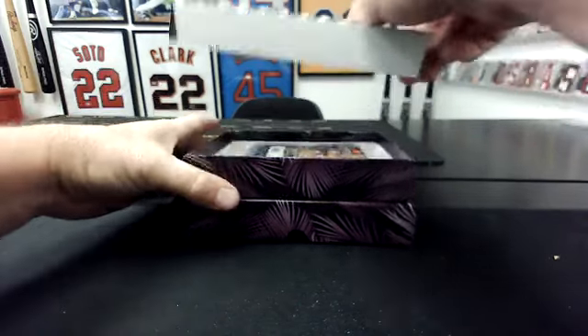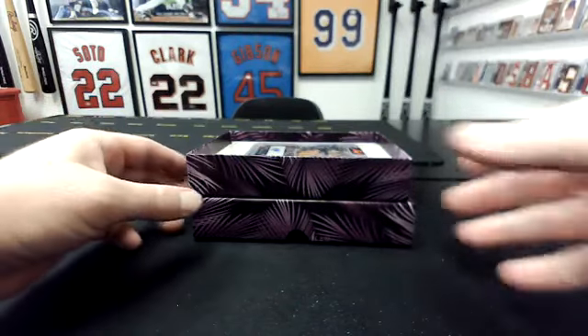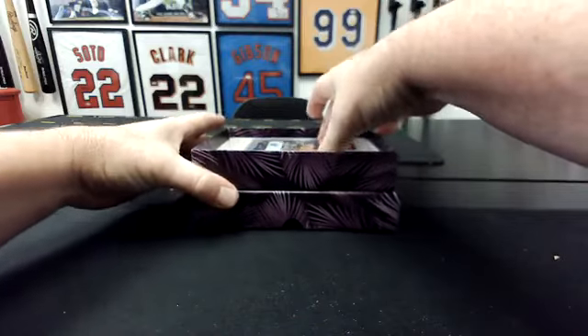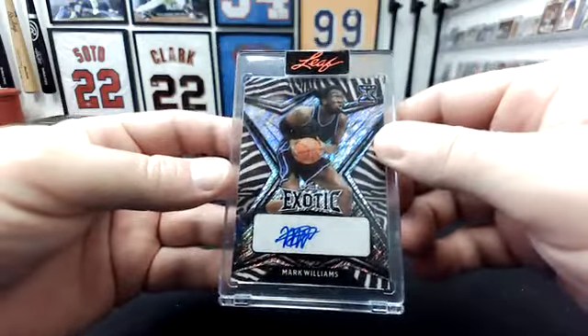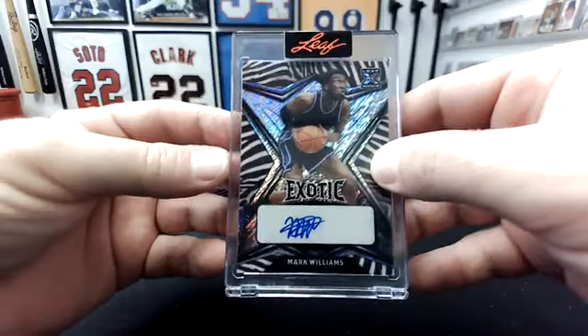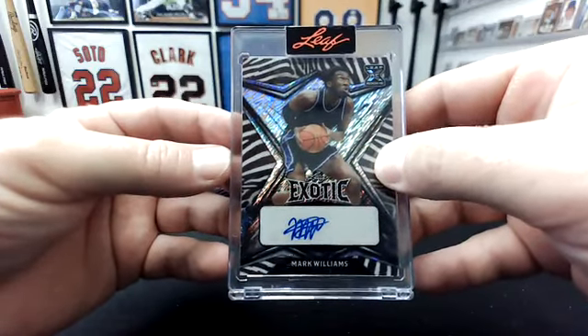First hit going to Matt Medlin. Nice draft pick — Mark Williams. Mark Williams on the Zebra. That is 5 of 8. Congrats, Matt. That's a good prospect.